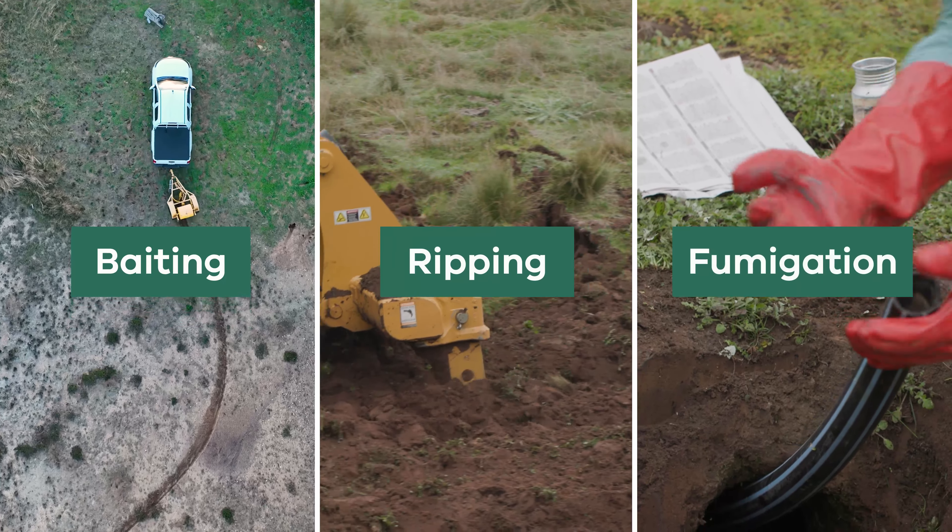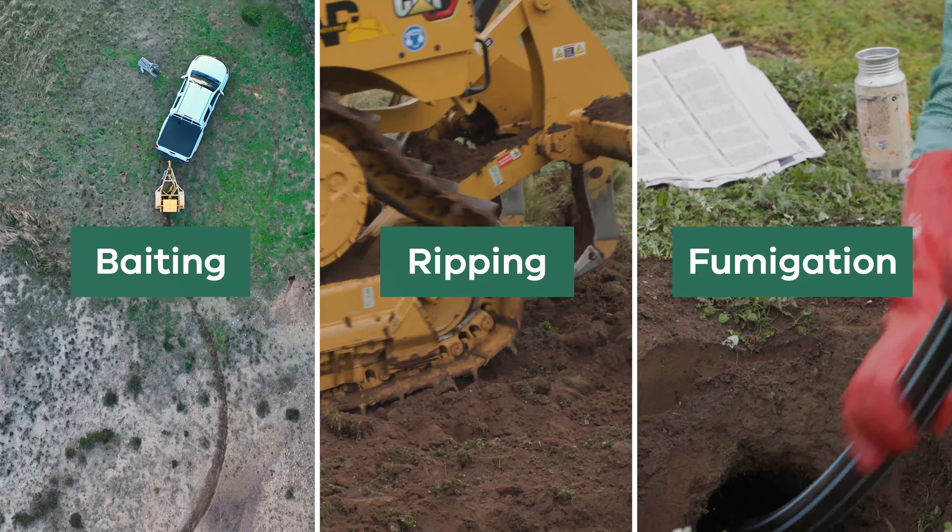It's important to highlight that the techniques discussed in this video are considered supplementary and should be used to support an integrated management program that includes baiting, ripping and fumigation. The supplementary techniques explored in this video have little long-term impact on the rabbit population if used on their own, as the warren remains intact for breeding. They are also labour intensive to implement.